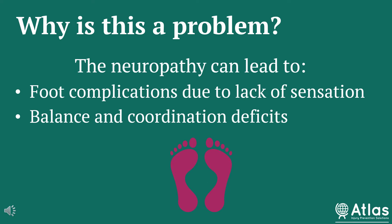Why is this a problem? The neuropathy can lead to a couple of complications. The first major one is a foot complication, which is due to the lack of sensation. If you're unable to feel your feet and you have a wound or a blister, those might go unnoticed and can worsen and turn into something like a sore, an ulcer, or an infection. And if those go untreated, they can even lead to an amputation. Check out our video later this month focusing on the diabetic foot for more information.